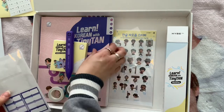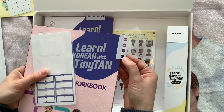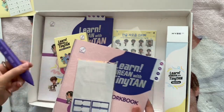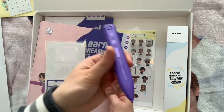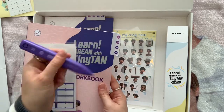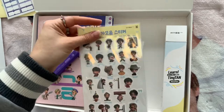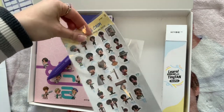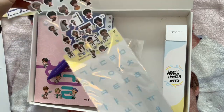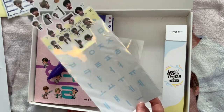There are also language selector stickers for the pen — Korean, English, Japanese, and Spanish. You click on those and it makes the pen speak in that language, so it supports four languages which is really cool. You also get cute alphabet stickers where behind each one is the letter it represents, which is another way to understand the Hangul alphabet.